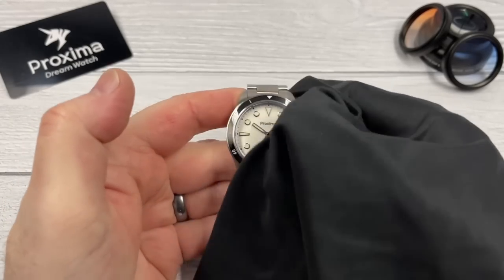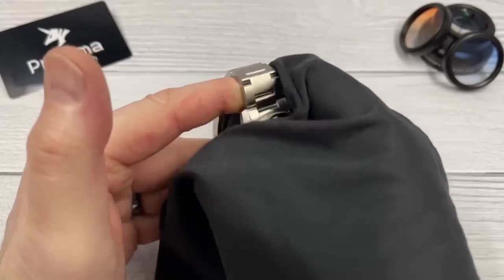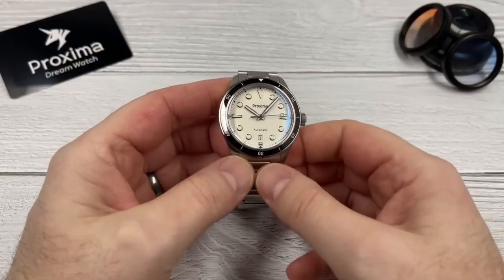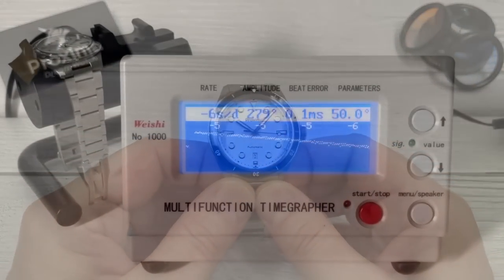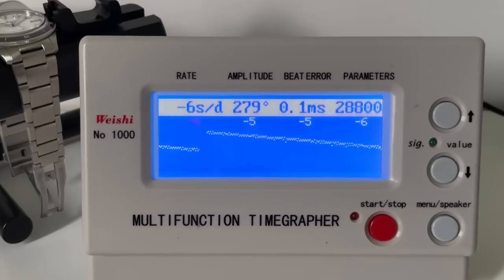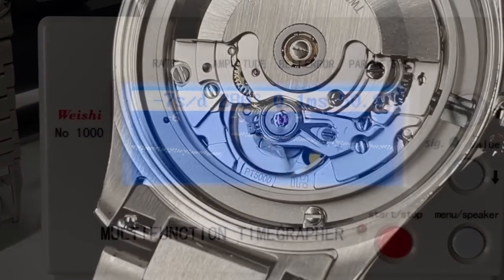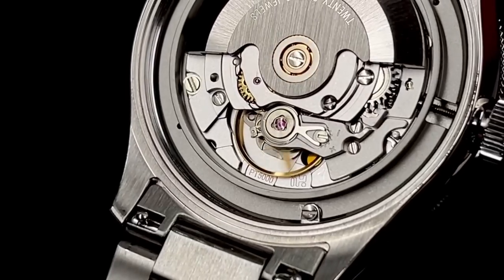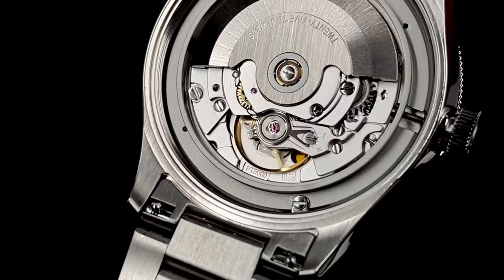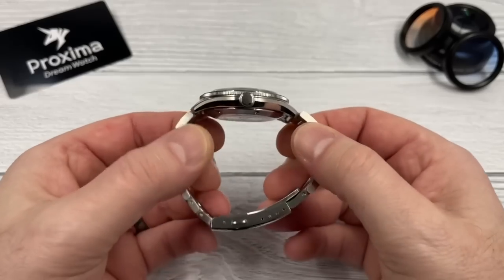I've removed the plastic, resized it, put some power into the PT5000, and popped it on the time graph. This one's running pretty nicely — hovering around minus six to minus seven seconds a day, decent amplitude, decent beat error, so the movement is nice and strong. It is the PT5000 beating at 28,800 beats per hour, it hacks and hand winds, and it is of course a clone of the ETA 2824.